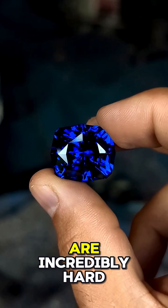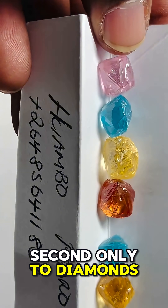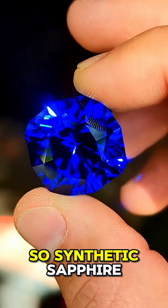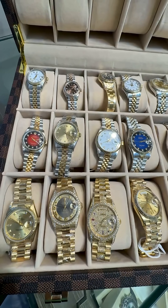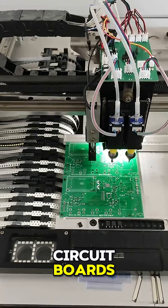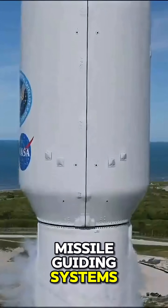Sapphires are incredibly hard — second only to diamonds — so synthetic sapphire was used in scratch-resistant watch faces, scanner windows, circuit boards, and missile guidance systems.